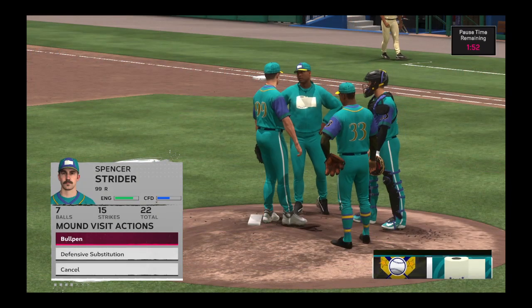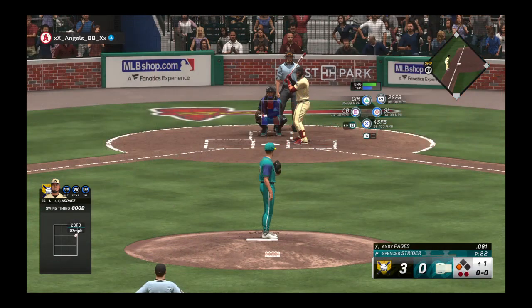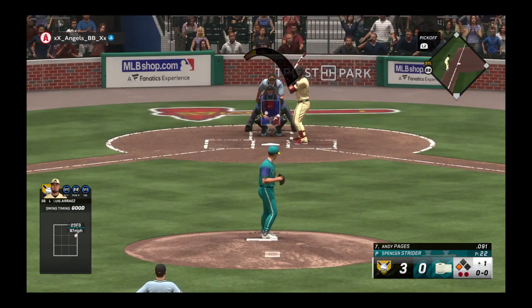Now a mound visit coming. With the reliever just beginning throwing out there in the bullpen, this should buy a little more time to get him loose.